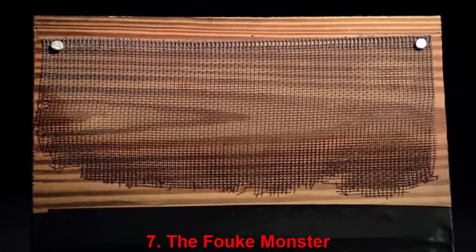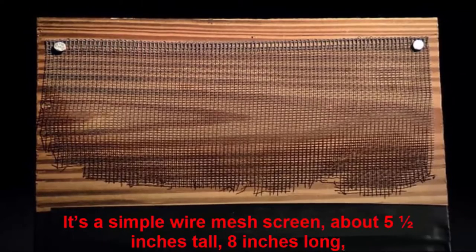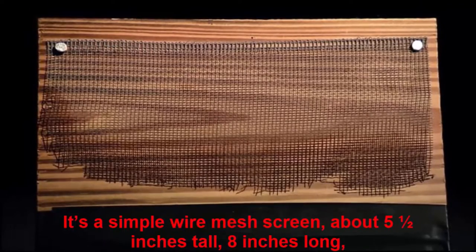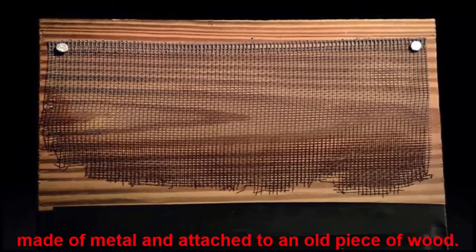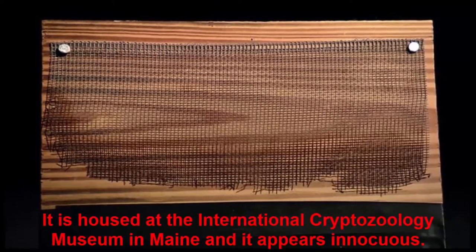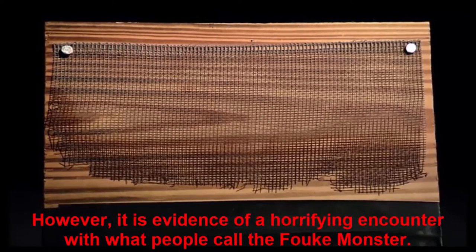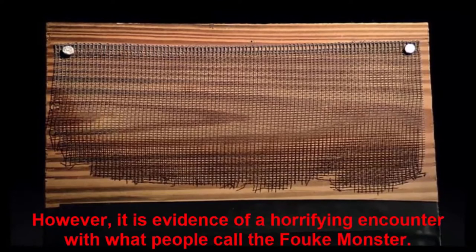Number 7: The FAUK Monster. It's a simple wire mesh screen, about 5 and a half inches tall, 8 inches long, made of metal and attached to an old piece of wood. It is housed at the International Cryptozoology Museum in Maine and it appears innocuous. However, it is evidence of a horrifying encounter with what people call the FAUK Monster.